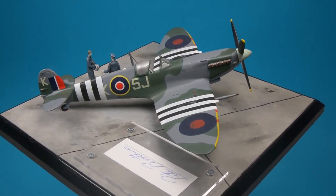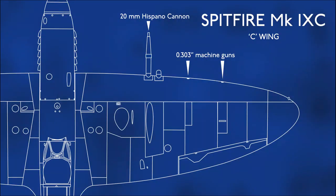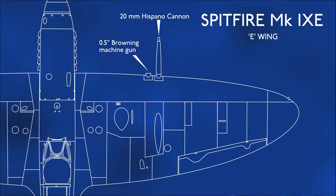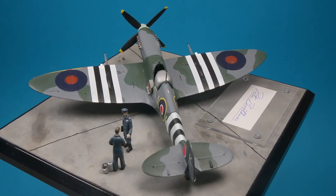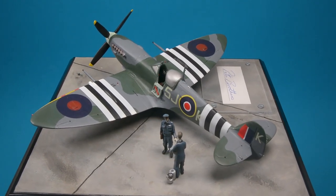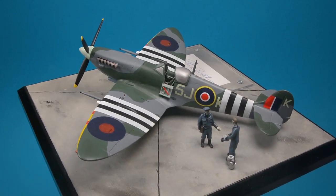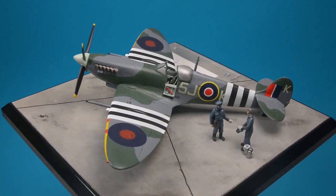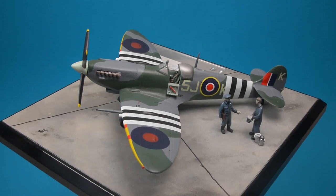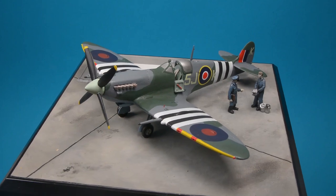The Spitfire Mk9 had two wing variants. The C-wing carried two 20mm cannon inboard of the .303 machine guns, while the E-wing had the cannon moved to the outboard position, with the inner now housing a .5 machine gun. As with all aircraft to be flown on D-Day, ML214 was painted with the black and white invasion stripes. With such widespread and hasty applications there were variations, and those allocated to the air defence of Britain aircraft were frequently narrower than those more standard stripes worn by the 2nd Tactical Air Force.